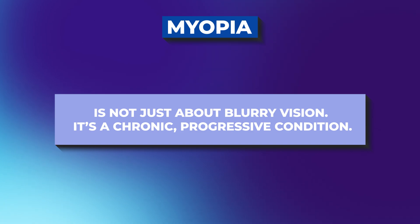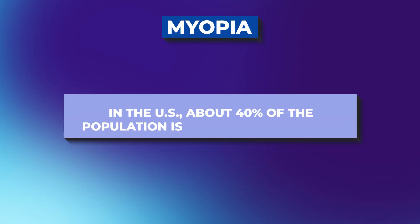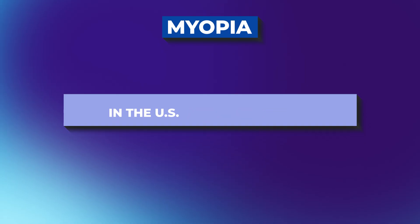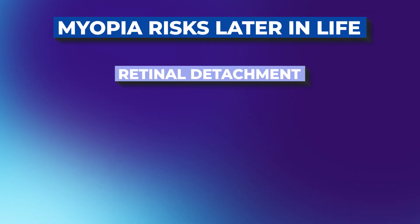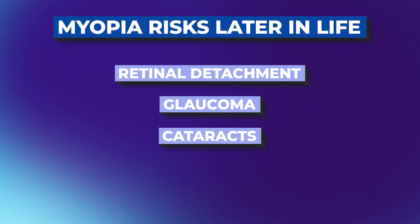Let's start with why this news is so important. Myopia, or nearsightedness, is not just about blurry vision. It's a chronic, progressive condition. In the United States, about 40% of the population is already nearsighted, and globally by the year 2050, more than half the world is projected to be myopic. The issue isn't just thicker glasses — high myopia dramatically increases the risk of serious eye diseases later in life, including retinal detachment, glaucoma, cataracts, and a condition called myopic maculopathy that can cause permanent vision loss.